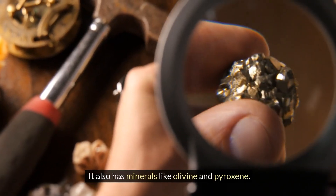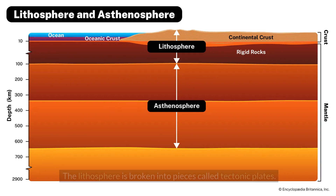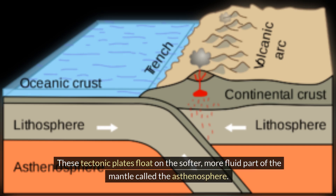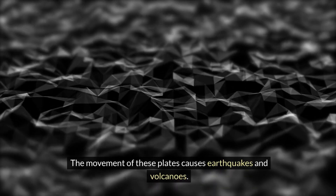The mantle also has minerals like olivine and pyroxene. The upper part of the mantle, along with the crust, makes up the lithosphere. The lithosphere is broken into pieces called tectonic plates. These tectonic plates float on the softer, more fluid part of the mantle, called the asthenosphere. The movement of these plates causes earthquakes and volcanoes.